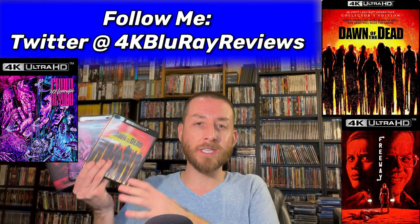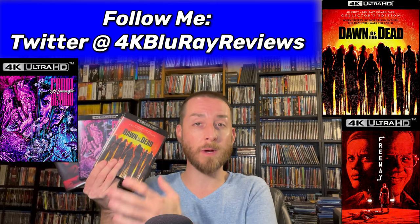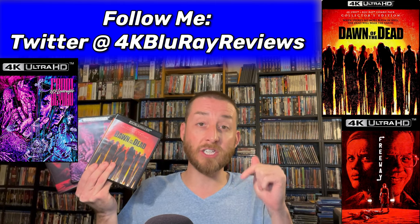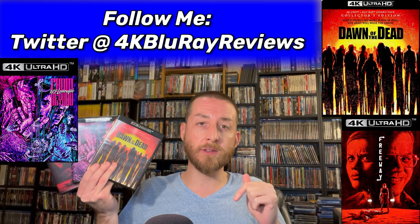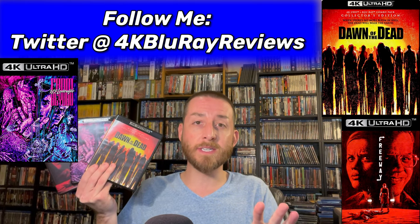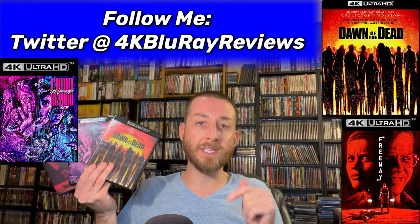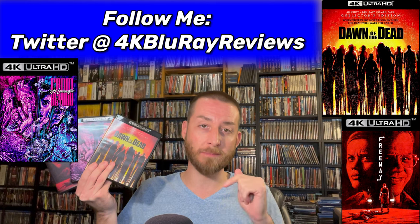If after watching this review you decide you want to buy any of these 4Ks, I post all the links directly from Amazon in the description section below. It never costs you a penny extra when you click those links. Make sure to use those links posted in the description and as a pinned comment in the comment section below.